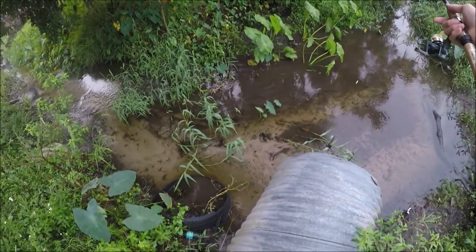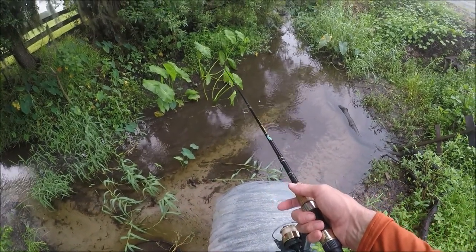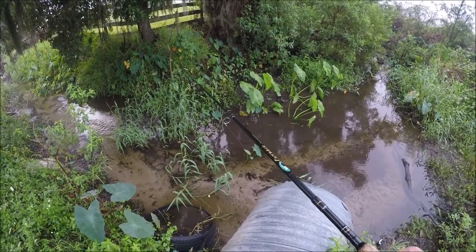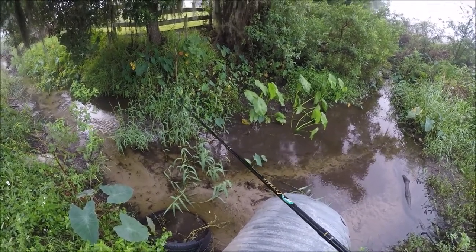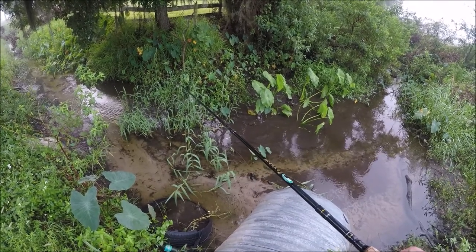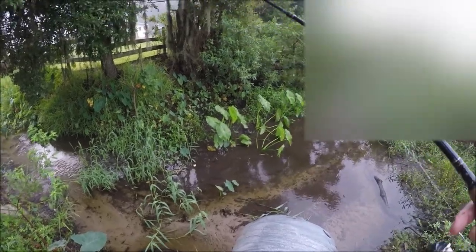Yeah, there are a bunch of fish there, but those are all — I guarantee you — those are all mosquito fish. It's very unlikely all these fish just vanished. So somehow, something or somebody came and cleared them all out — either somebody with a net or somebody with a beak.